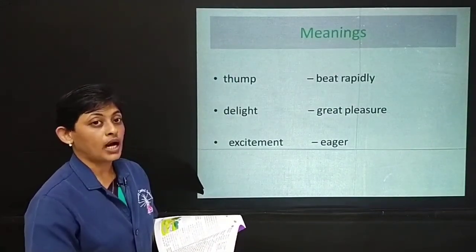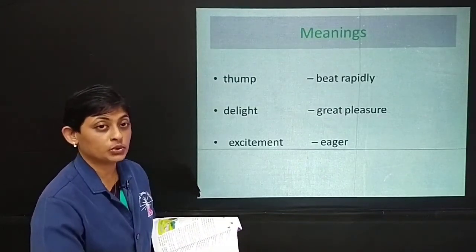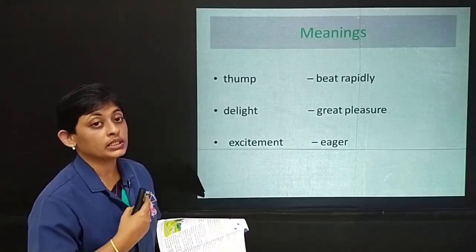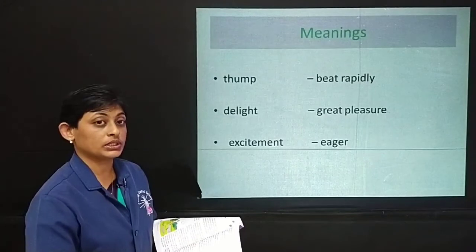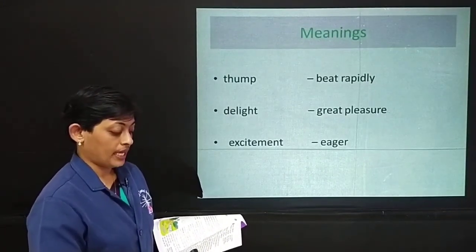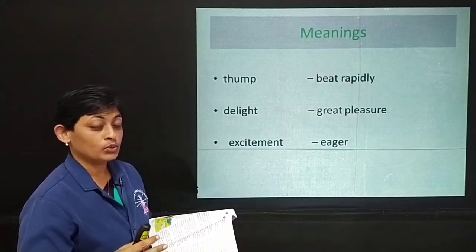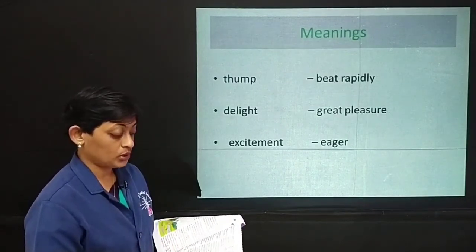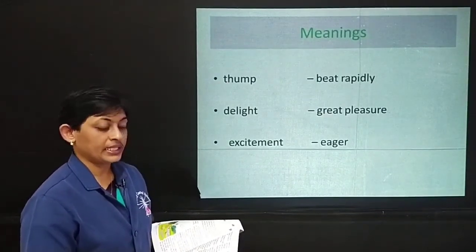No one was coming. Mostly when your teacher gives you the answer script after an examination, your heart beats rapidly. You can hear your own heartbeat — doop doop doop — because you are scared and frightened. Same situation Mary is feeling. Mary's heart began to thump and her hands began to shake a little. It was trembling. When you receive your answer script your hands also tremble because you are scared about the result.